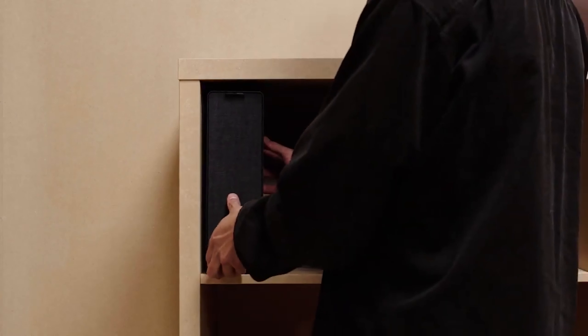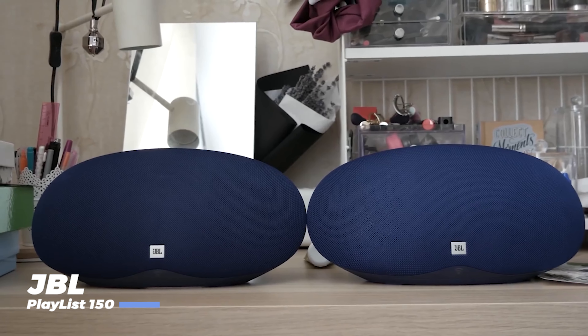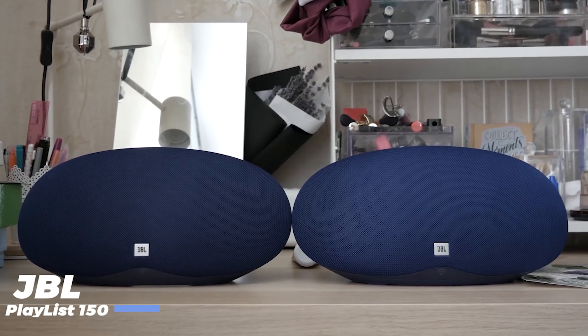First up, we have the Sonos Aero 100, priced at $249. This compact device is the smart speaker to please any music fan. It offers a number of improvements on the award-winning one, including stereo playback and even better sound quality. With Bluetooth, Amazon Alexa, and Apple AirPlay 2 compatibility, the Aero 100 is a more flexible streaming speaker than ever before.